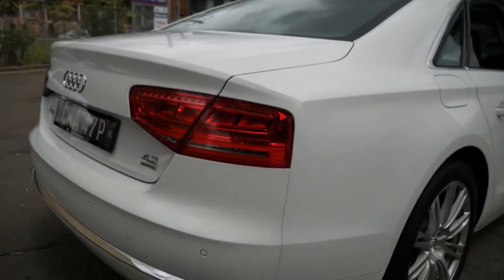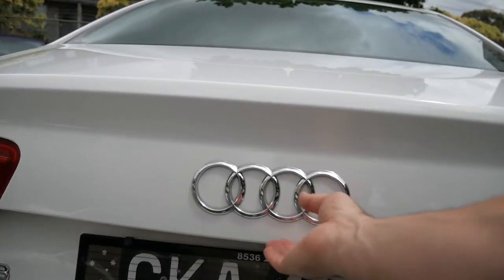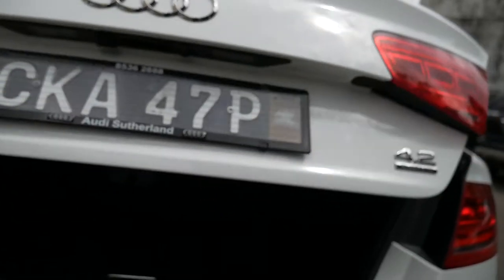I mean it truly is an unbelievable car. This is the new body styling, which is the same as a '12 or '13. The 4.2 was quite easily the most expensive and most desirable engine that they offered.